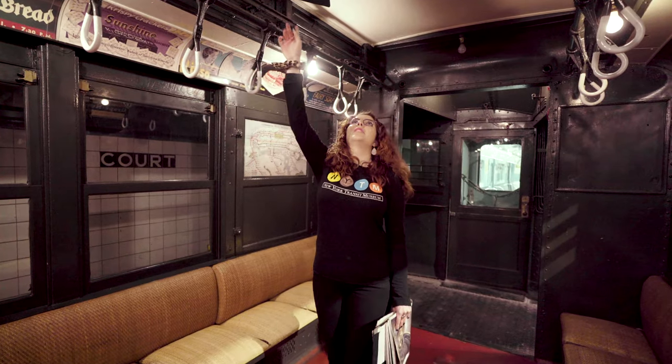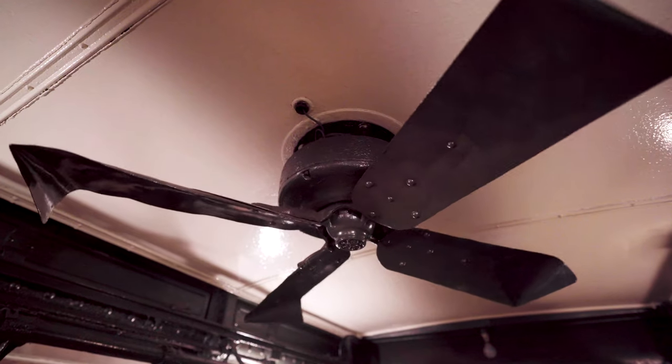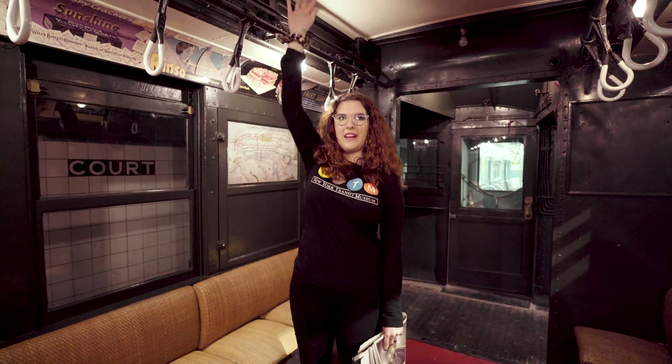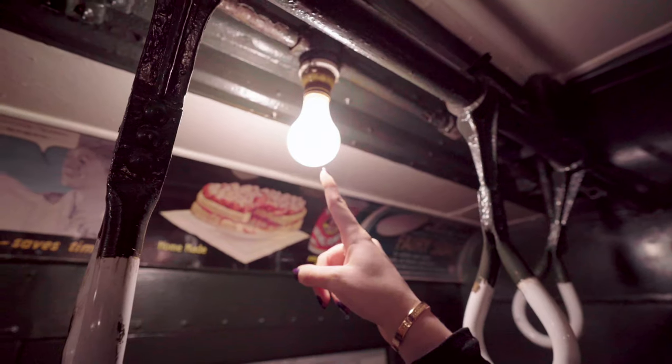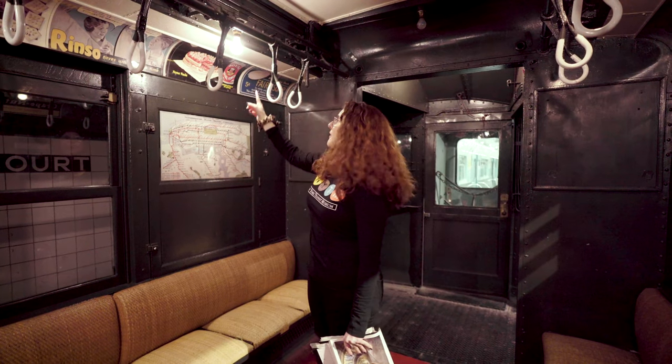You might have noticed our ceiling fans above us. Back in 1904 there was no air conditioning like we have on trains today, but they didn't want everyone to be very hot, so they installed these fans — though they could be a bit dangerous since they're just right above our heads. You also might have noticed our exposed light bulbs. Back in 1904, electricity was a pretty new invention — you probably didn't have it in your house yet — so they didn't want to cover the light bulbs up. They kind of wanted to show them off.